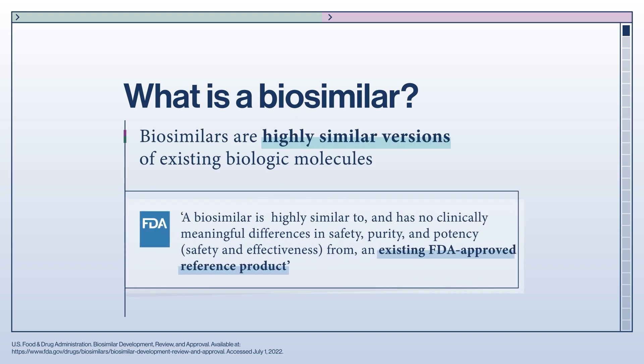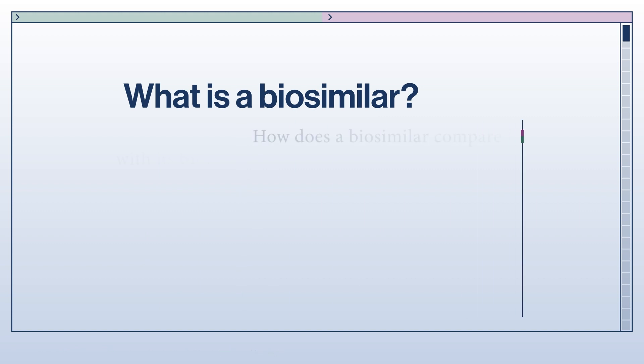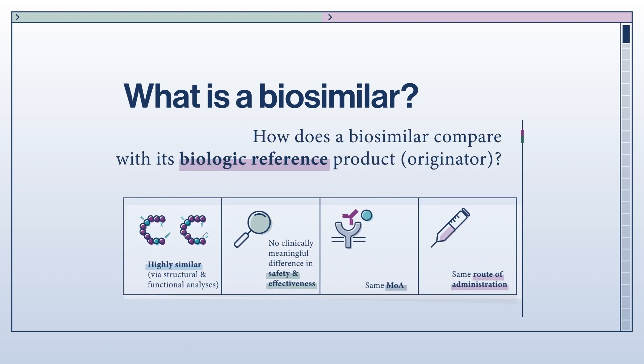The FDA defines a biosimilar as a biological product that is highly similar to and has no clinically meaningful differences in safety and effectiveness to an existing FDA-approved reference product. The high degree of similarity includes molecular structure, purity, and potency, which translate into similar safety and effectiveness for patients. Biosimilars have the same mechanism of action and route of administration as the reference product. The main reason to develop and use biosimilars is to increase competition, which should reduce the cost of biological therapies and help improve access to these therapies for patients.